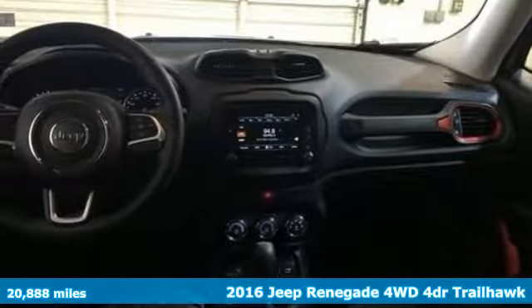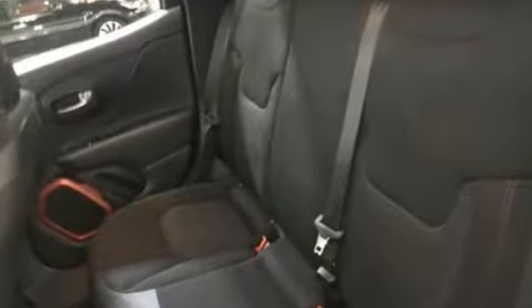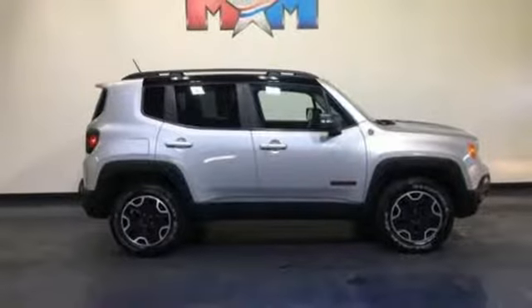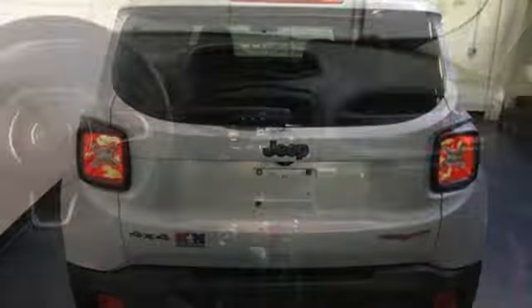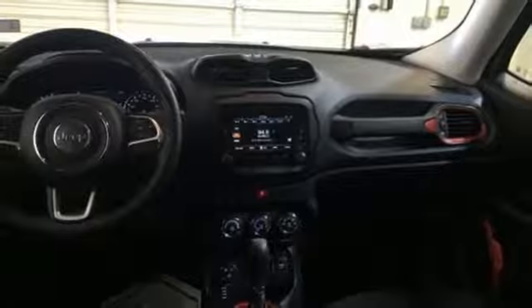Features include automatic transmission, leather steering wheel, Bluetooth wireless audio streaming, configurable instrument gauges, manual tilting steering column, Uconnect with Bluetooth, external memory control, aluminum wheels, AC power outlet, and power heated mirrors. Edmunds.com calls it traditional Jeep character and utility in a shrink-wrapped package.